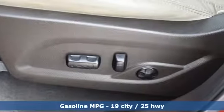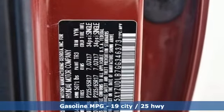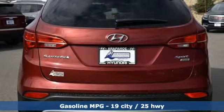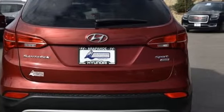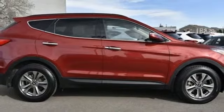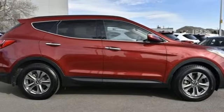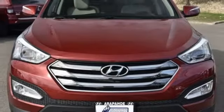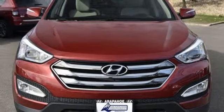Features include inline four-cylinder engine, air conditioning, streaming audio, manual tilting steering column, power heated mirrors, external memory control, hands-free liftgate, wireless phone connectivity, and automatic transmission.